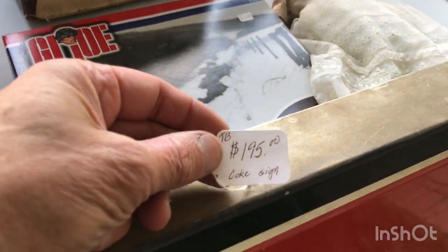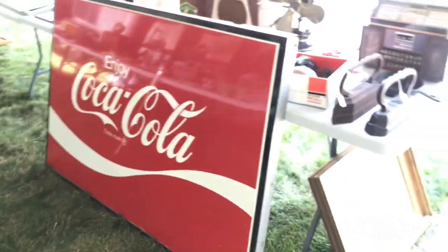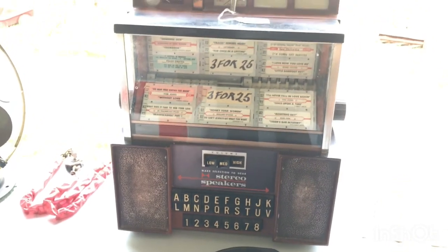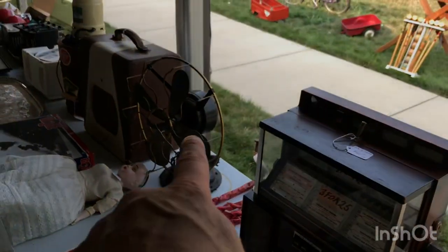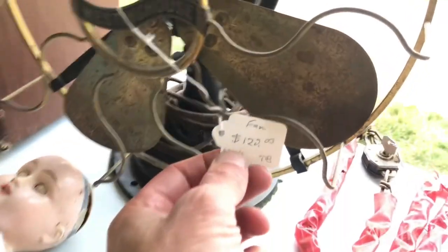Pretty good price on it too — $195 for that big Coke sign. And some of us remember when these jukeboxes used to be in restaurants and you'd pick your songs — pretty neat, and $60. Of course there's another vintage fan, and that one actually is a Westinghouse.